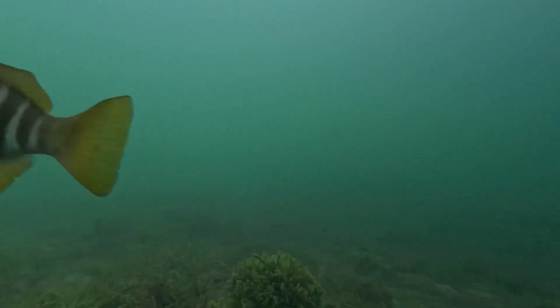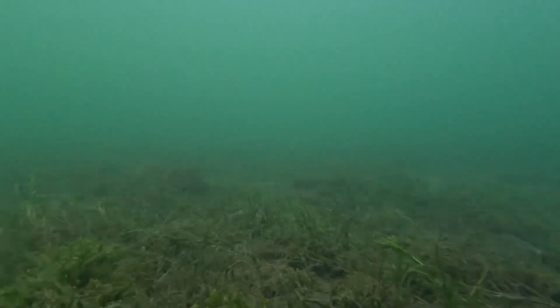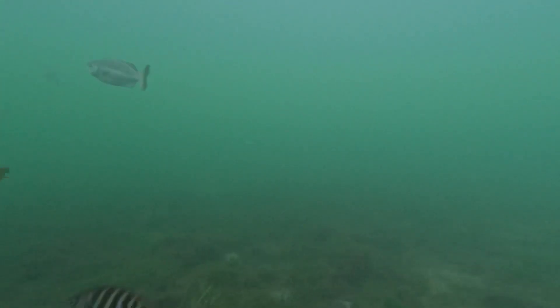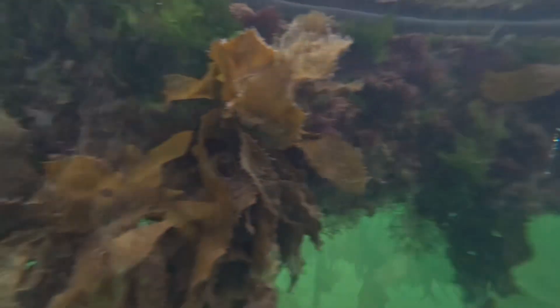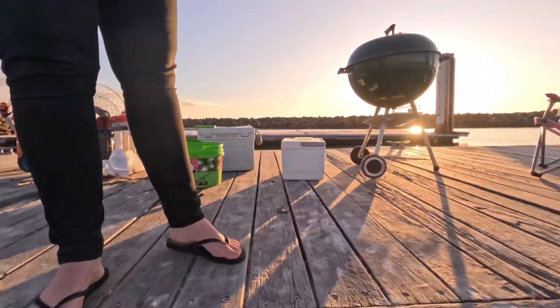By this stage of the day, we'd seen so much fish, but we still hadn't had any luck in catching any. We persisted for even longer, using prawn as bait. And then boom — we'd finally catch one.